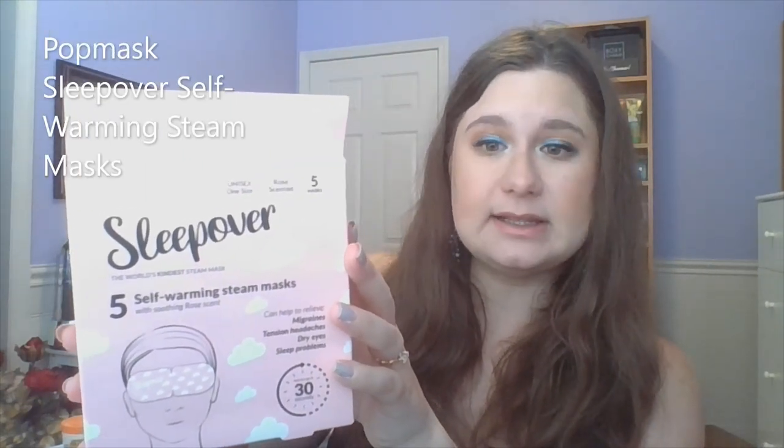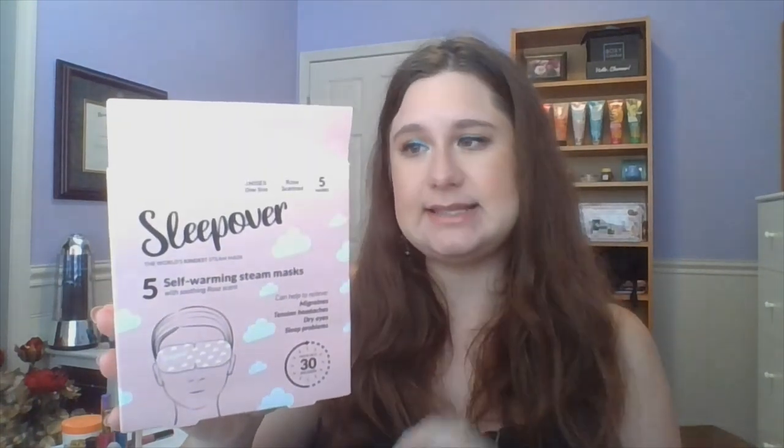Let's move into a transitional kind of piece here because I'm not really sure where these fit. They did come to me via BoxyCharm. These are some masks from Pop Mask — this is their Sleepover 5 self-warming scented steam masks with soothing rose scent. These are about a 30-minute mask, but they lasted so much longer than that. Nice heat to them. As it says here in the box, good for migraines, tension headaches, dry eyes, and sleep problems. As someone who suffers from chronic headaches, I don't think I'd agree with those claims. I prefer cold on my eyes compared to heat. They were nice — I used them up, but I'm not going to repurchase.